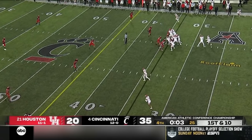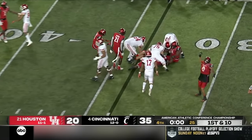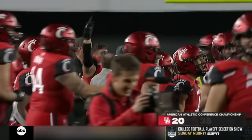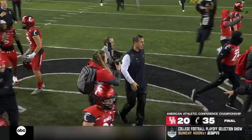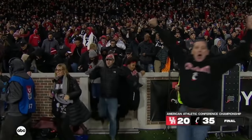At the beginning of the night — win this for all the small schools that never had a chance to get here. Cincinnati's there. Cincinnati has won the American Athletic Conference Championship. Cincinnati 35, Houston 20.